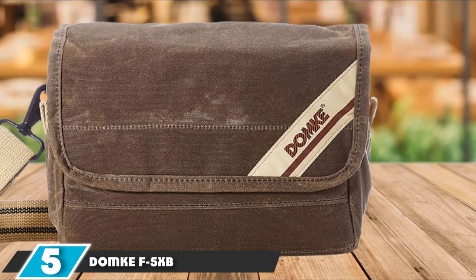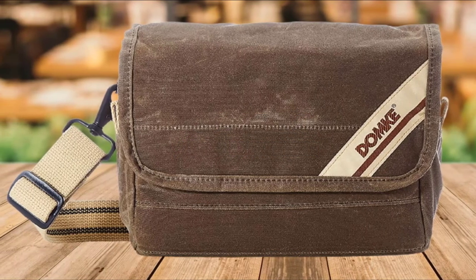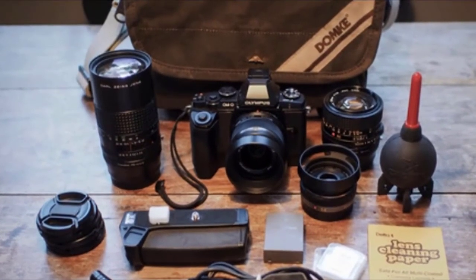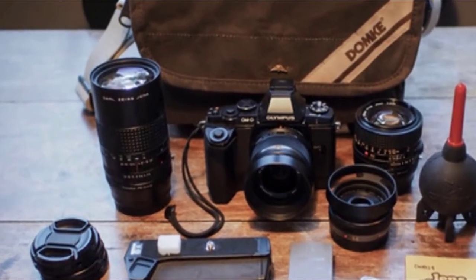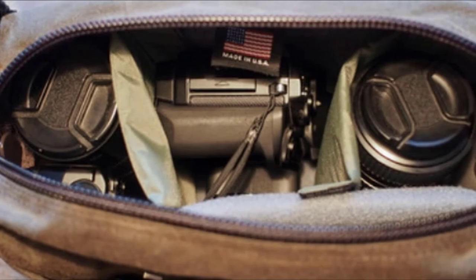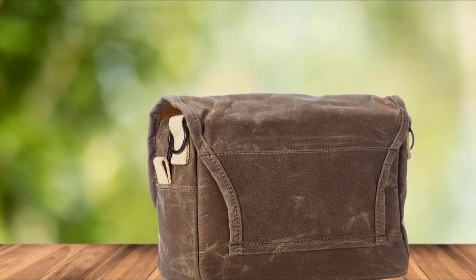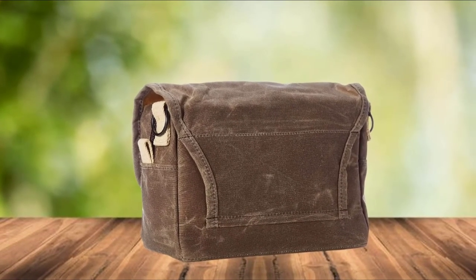The number 5 position is held by the Domke F5 XP. As a long-time workhorse brand for photojournalists, Domke has been making durable, trustworthy bags for decades. The F5 XP maintains a well-built, simple, understated design and gets its durability from thick waxed canvas. If you care for this bag correctly, it will be with you for years — they even send you a container of wax to get you started. You can wear it over the shoulder or on your belt. We found ourselves using this bag when out with just one camera and a couple of extra lenses and accessories.